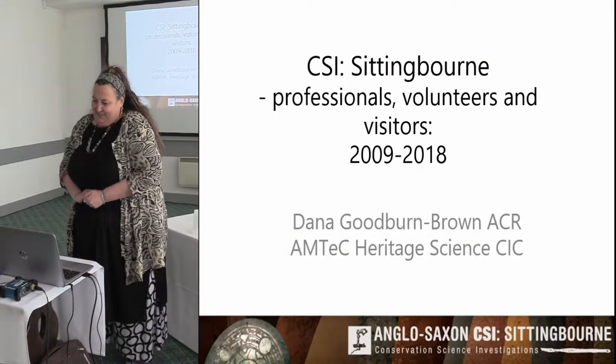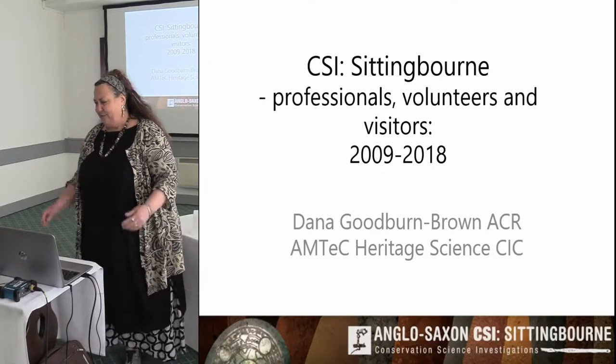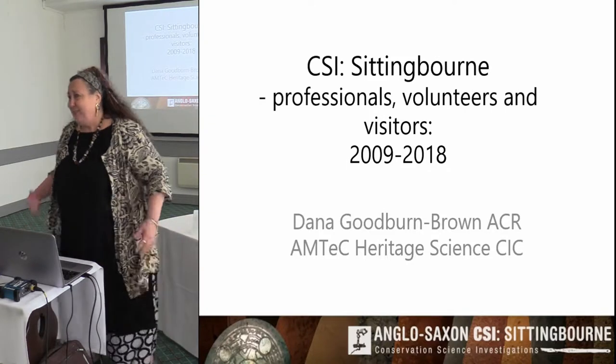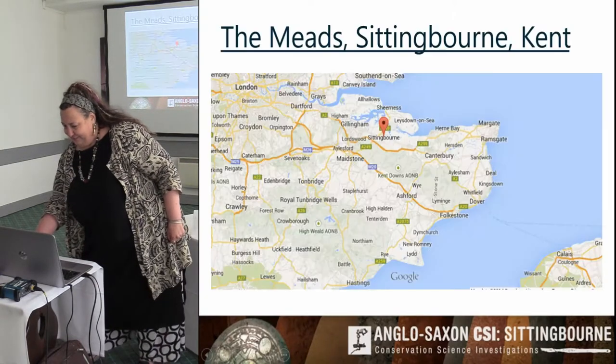Good morning everybody. It's really delightful to be here because I adore this project and haven't quite been able to let go. It was designed as a six-month project back in 2009 and I've kind of held on to it — that's its legacy really.